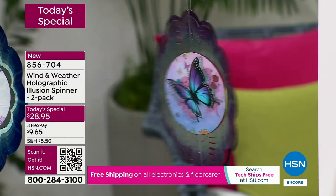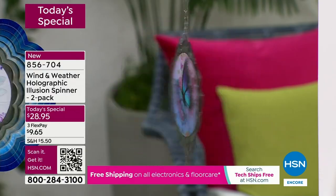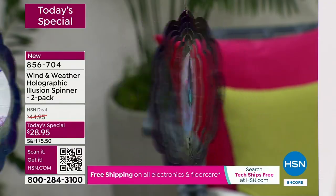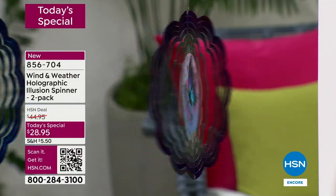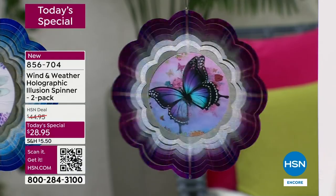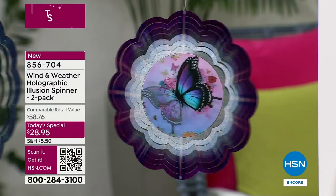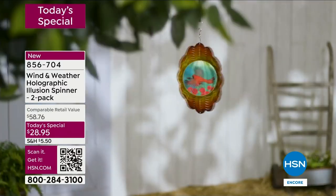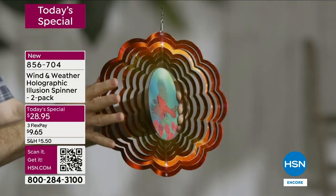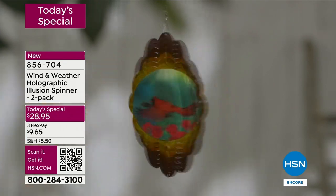That butterfly just comes to life — I keep expecting it to fly. I honestly don't fully understand how they do the hologram, but I look at it and I sure do love it and appreciate it. So tell us — how do we set it up?